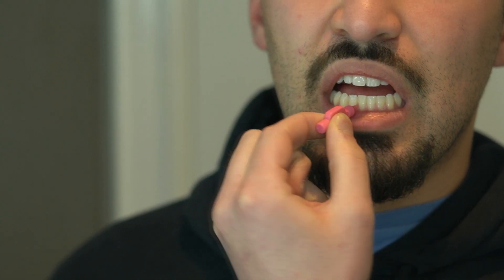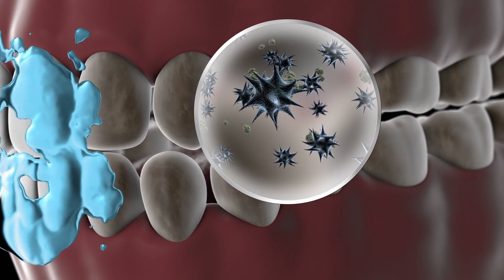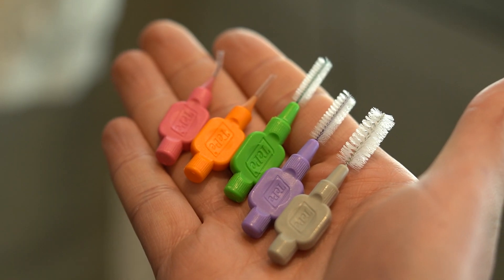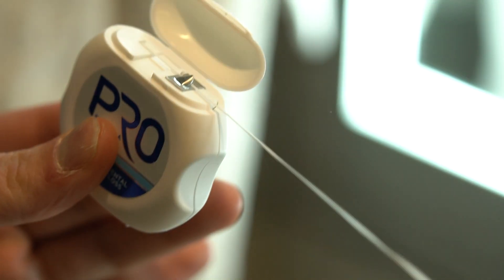You should be cleaning in between your teeth at least once a day, preferably before bedtime, to make sure that no food or dental plaque has been left stuck in between your teeth overnight. The best way to do this is using interdental brushes, and if an interdental brush doesn't fit then you should be using dental floss.